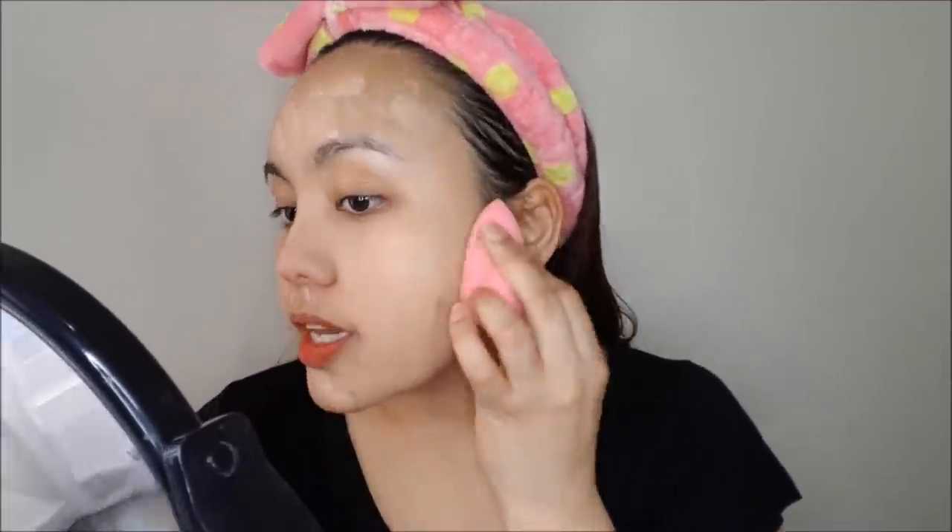I got this brush at Landmark at Trinoma for around 100-something pesos, and it's a good brush to buff foundation into your skin. The foundation is drying so I have to hurry. For under-eye concealer, I'm going to use my LA Girl Pro Conceal — you can get this at department stores.